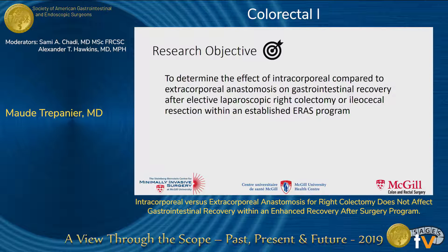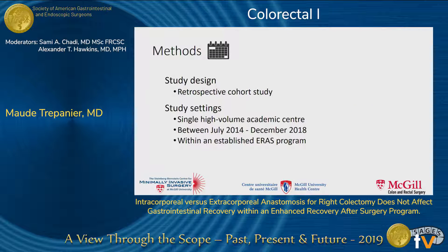The objective of our study was therefore to determine the effect of intracorporeal anastomosis compared to extracorporeal anastomosis on gastrointestinal recovery after elective laparoscopic right hemicolectomy or ileocecal resection within an established ERAS program. To answer that question, we conducted a retrospective cohort study at a single high-volume academic center between July 2014 and December 2018.